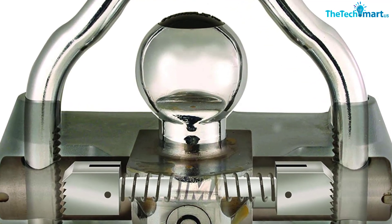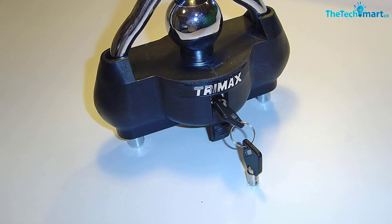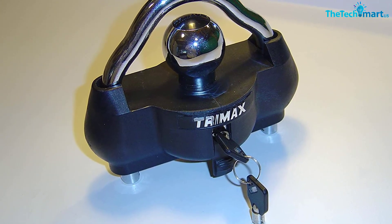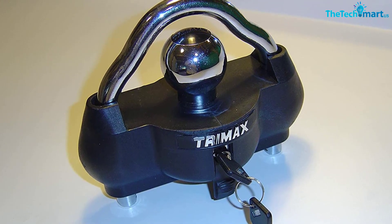The lock fits from 1-7/8 inches, 2 inches, to 2-5/16 inches, and covers all coupler types. It opens with a 7-pin key lock that is powerfully built to withstand even drilling. The key itself is also tough and you shouldn't have to worry about it bending or breaking by accident.